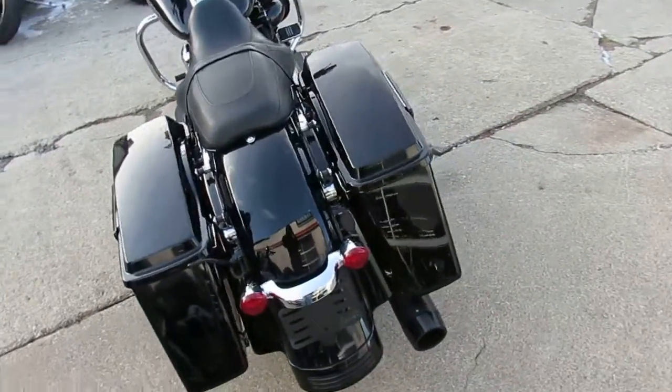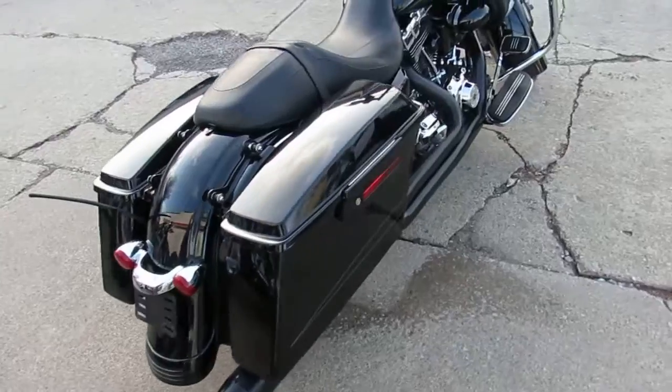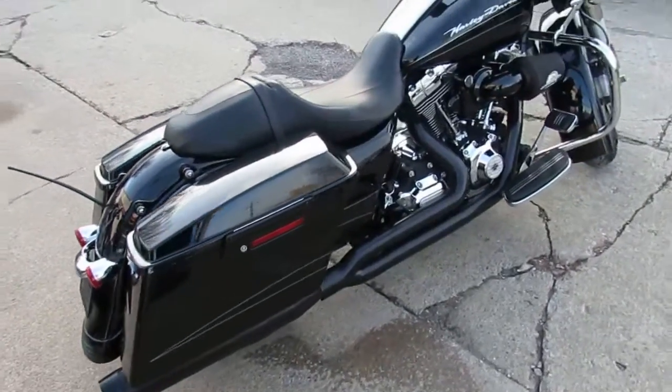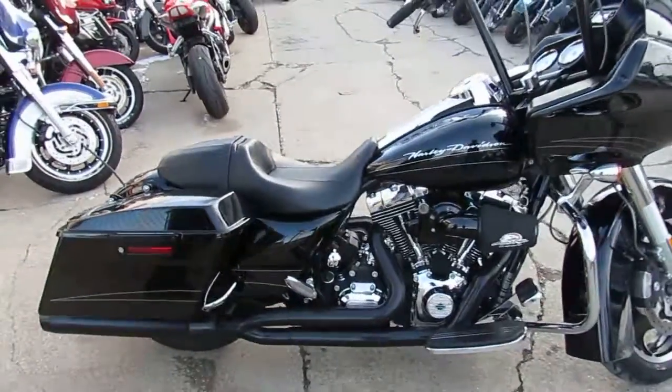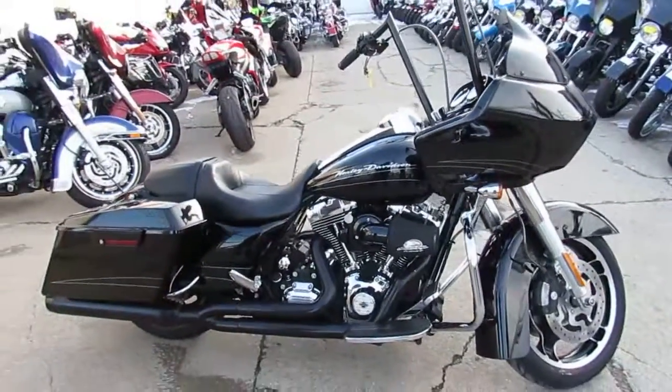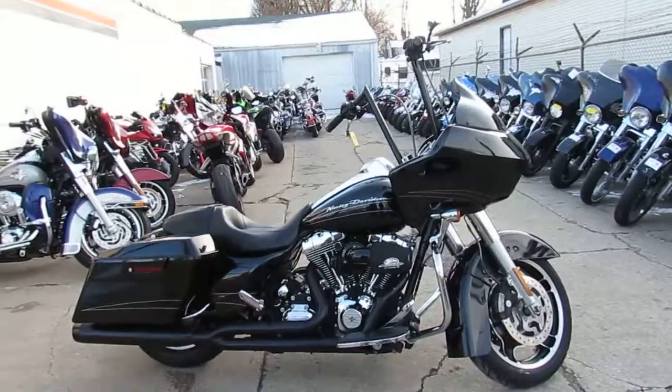Road Glide's Harley's number one seller when it comes to new bikes. So come on down here, save yourself the money and pick up this 2013 Road Glide. We've got guaranteed financing, leasing programs available — give us a call today, you can ride today: 810-648-9500.